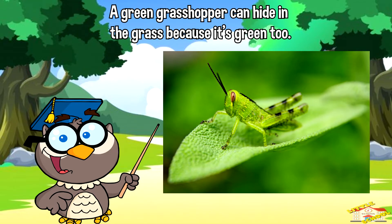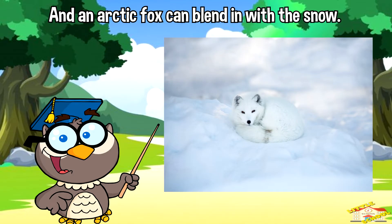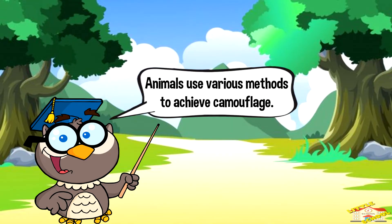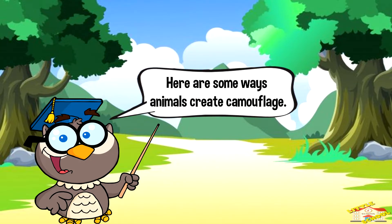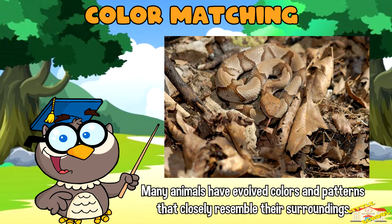For example, a green grasshopper can hide in the grass because it's green too, and an arctic fox can blend in with the snow. Animals use various methods to achieve camouflage, depending on their environment and evolutionary adaptations. Here are some ways animals create camouflage. Color matching: many animals have evolved colors and patterns that closely resemble their surroundings.